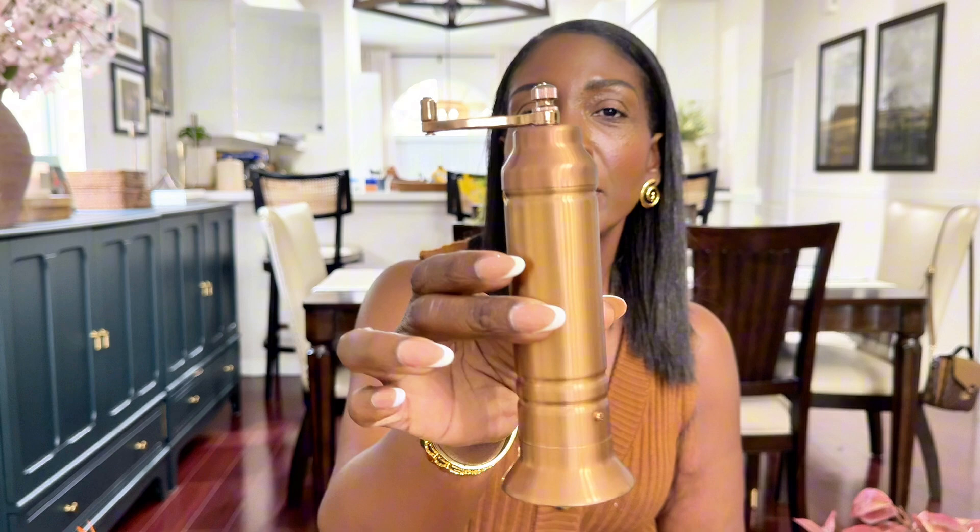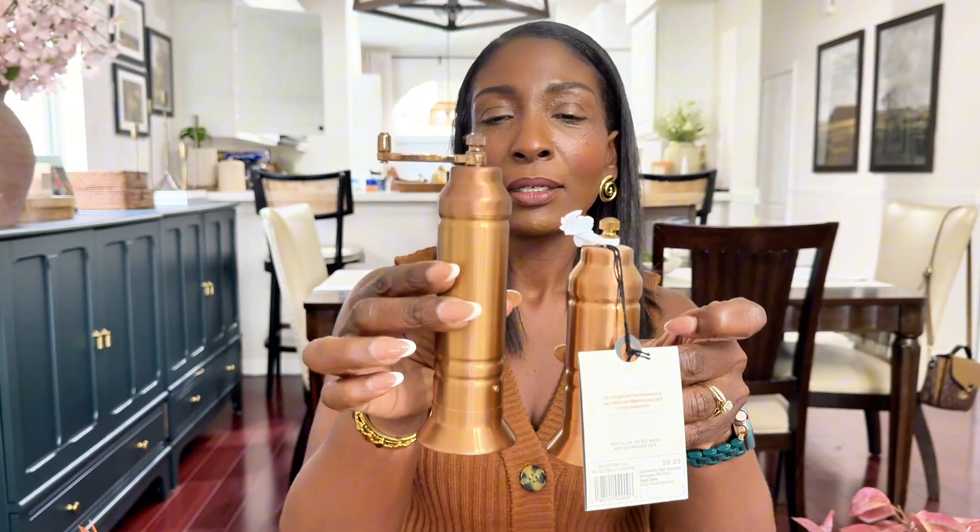Moving on to these salt and pepper grinders. I've been wanting the very expensive ones that everyone has — but I'm not going to spend a hundred plus dollars on salt and pepper grinders. So I was very pleased to see these. They are copper, not gold. The smaller one is $9.99 and the bigger one was $12.99. They come like this when you purchase them and you pull out the little handle and put it together. Just how gorgeous are these — ten dollars, thirteen dollars. I can afford that. These are a definite yes.